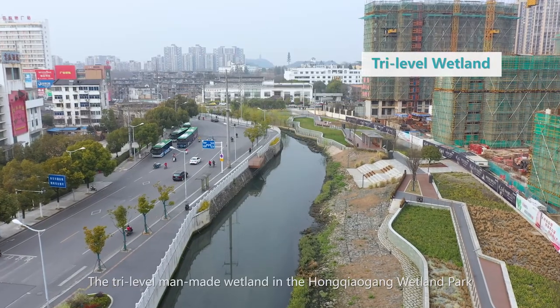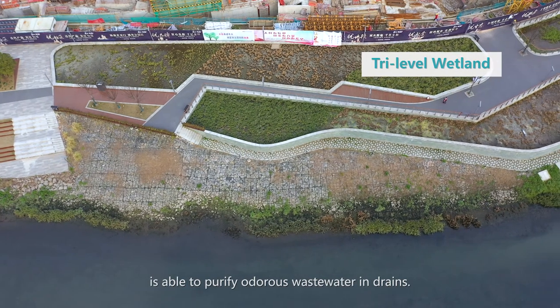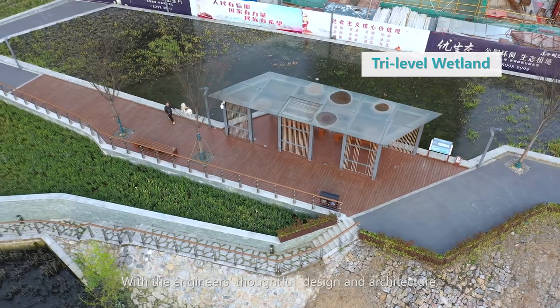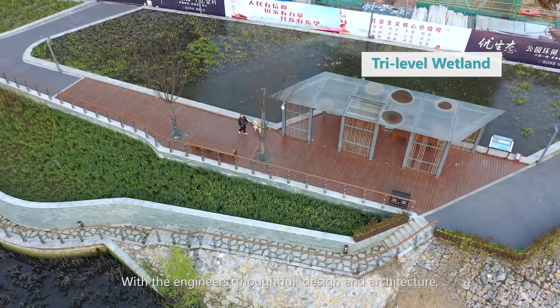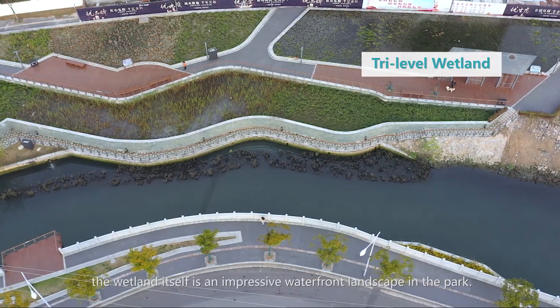The tri-level man-made wetland in the Hongqiao Gong Wetland Park is able to purify odorous wastewater and drains. With the engineers' thoughtful design and architecture, the wetland itself is an impressive waterfront landscape within the park.